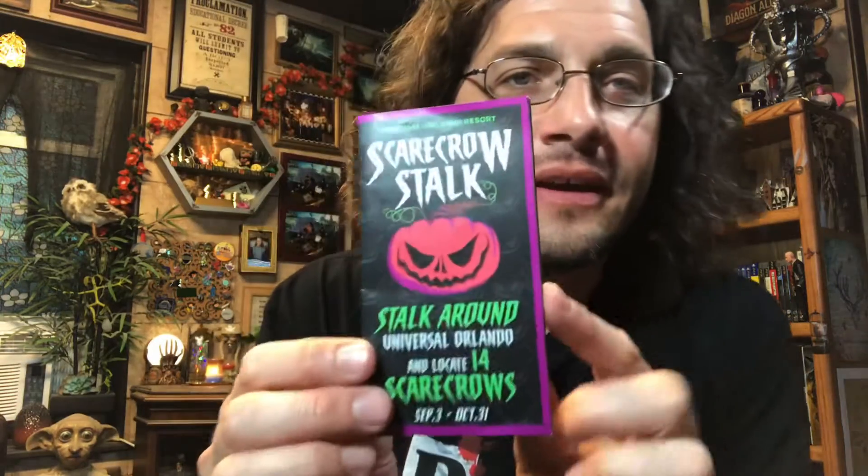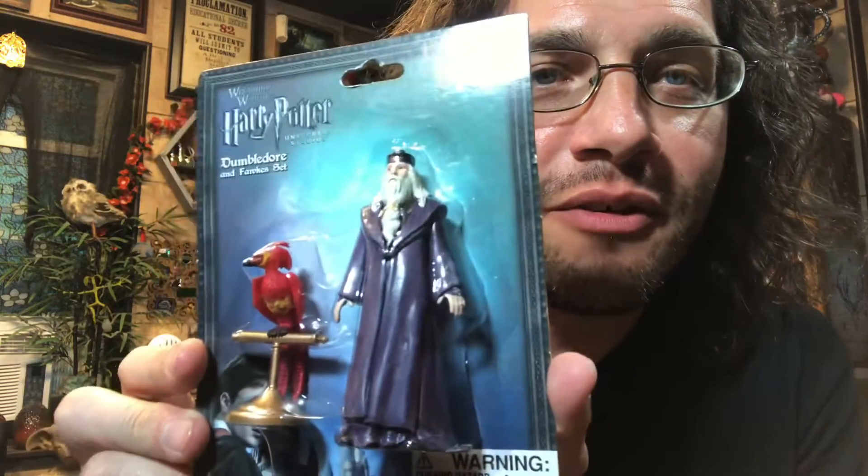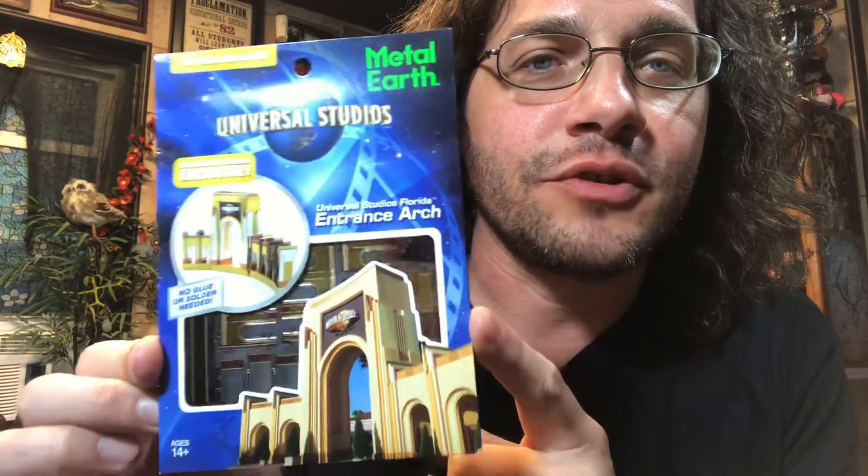I also did the Scarecrow Stalks, where you go around and trick-or-treat in all of the Universal stores — something different to do that you don't get to do all the time, so I was happy to do it. I also found this small Dumbledore and Fawkes figure set — it fits in the room, so I got it. And since I really enjoyed doing the Weasley Home Metal Earth, I picked up the Universal Studios Orlando Arches Metal Earth. I'll be doing that at some point in the future — my project list just keeps growing.